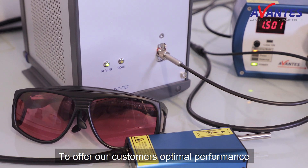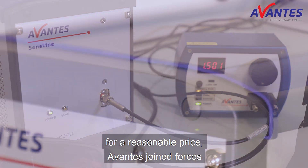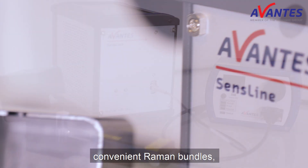To offer our customers optimal performance for a reasonable price, Avantez joined forces with two different partners to offer you three convenient Raman bundles.